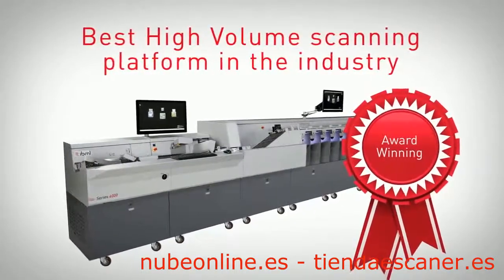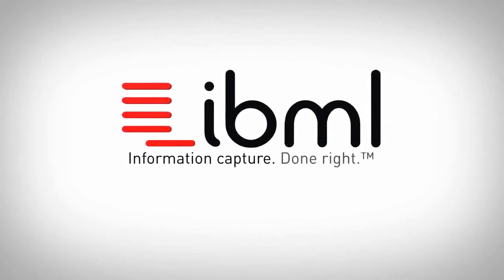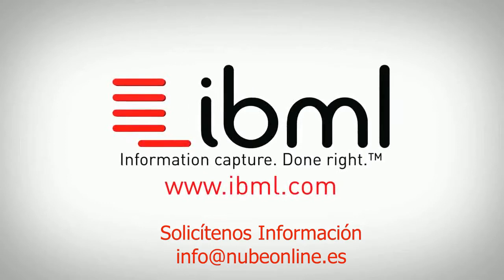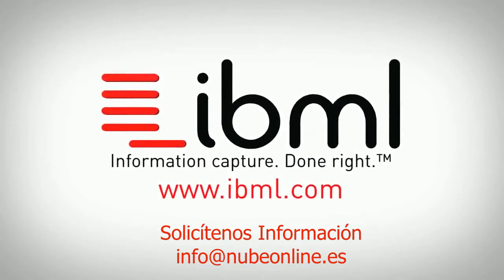The Image Track continues year after year to win the Document Manager Award for the best high-volume scanning platform in the industry. Contact an IBML capture expert or one of our partners to learn more about how the Image Track Series 6000 can streamline your document processing operations and help you gain control over information chaos.